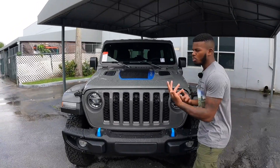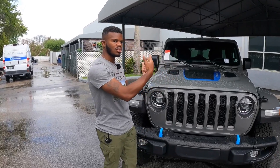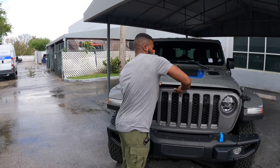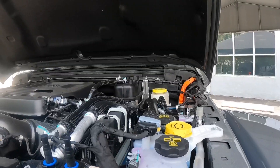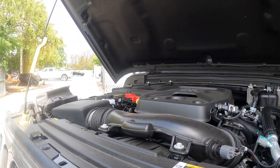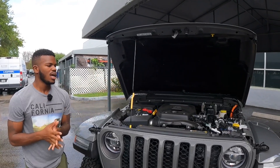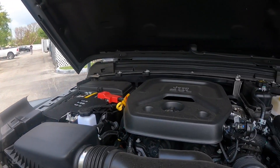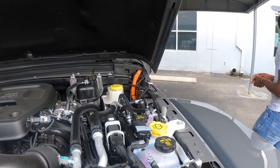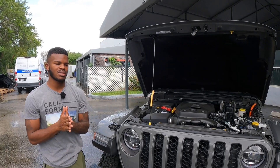I'm not a big fan of how you access the Jeep hood — I think Jeep should have a latch on the inside instead of someone just taking a peek underneath the hood. But opening it up does reveal Jeep's two-liter four-cylinder, which is turbocharged. It makes 375 horsepower and 470 pound-feet of torque. It's paired with two electric motors — one is an engine-mounted generator and the other is sandwiched between the transmission. When you combine electric and gas, you get 49 miles combined.